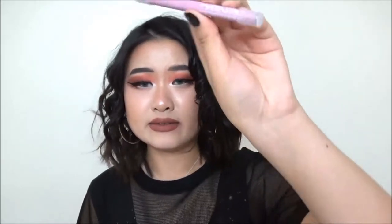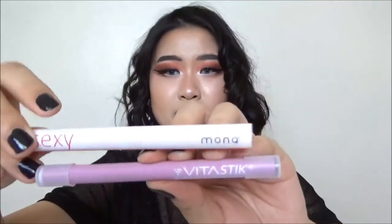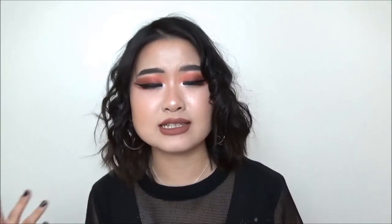So I'm going to dive right in. I ordered both Monk and Vita Stick. Vita Stick looks like this and Monk looks like this — quite a lot of difference. I ordered Monk first because I've seen so many crazy advertisements on my Instagram, Facebook, and YouTube. I looked it up and it says there's no nicotine and nothing harmful to your body, so I was like okay, I'm gonna try it.